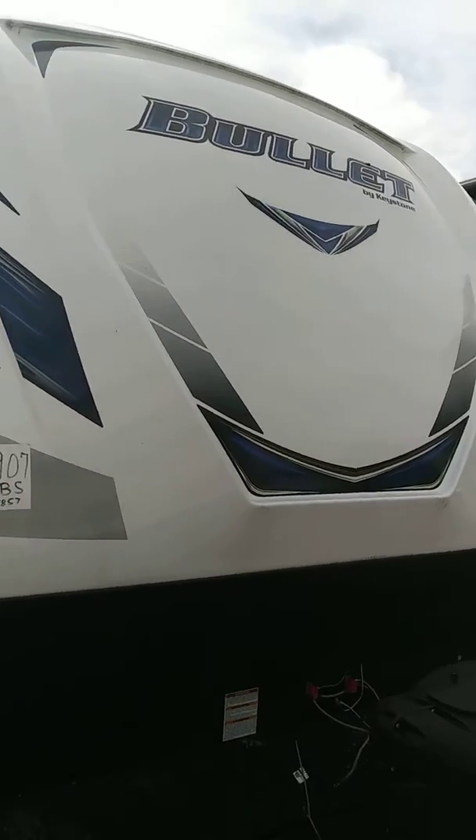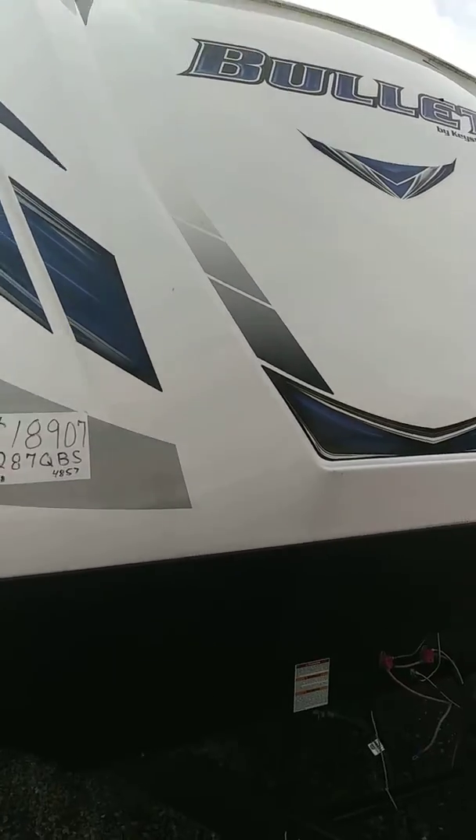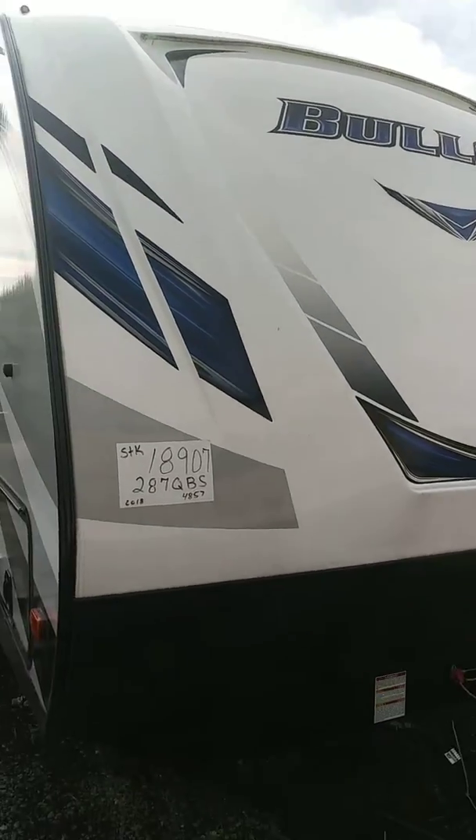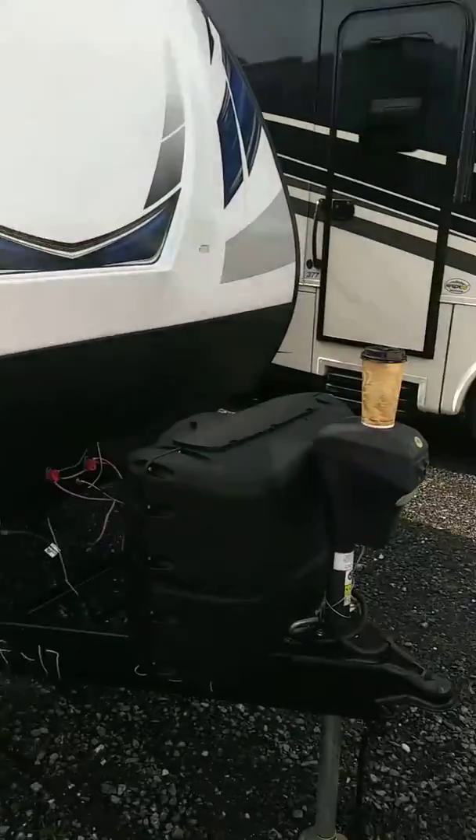Hey, sir and company up there in New Jersey, this is Dave here at Your Hitch RV in Delaware. The 287 — you guys come down and check it out, here she is, got her all set up here for you.